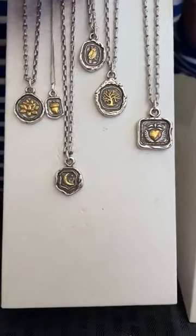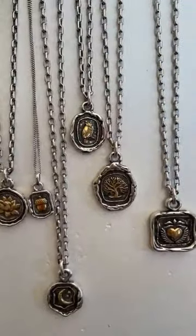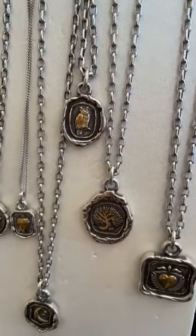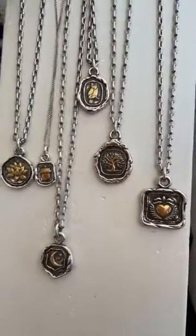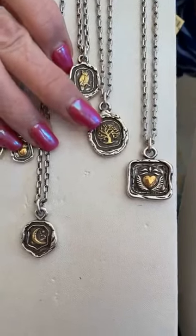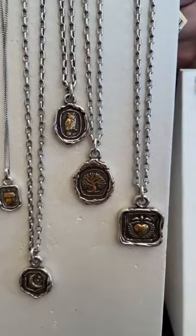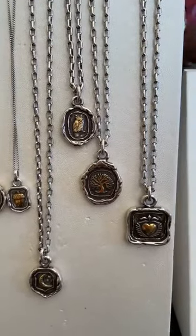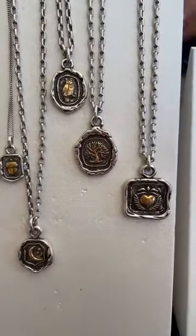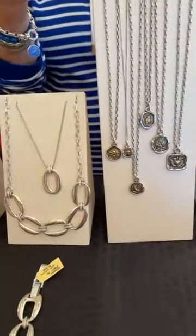Next in this collection is the owl pendant at $68. Then there's a flower, and also the family tree, both at $68. Last but not least we have the heart at $68. These are really cool and very different — I like this collection a lot.